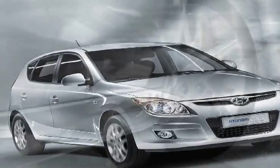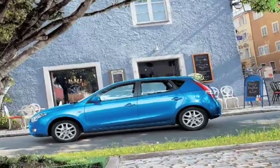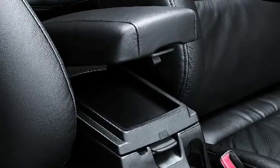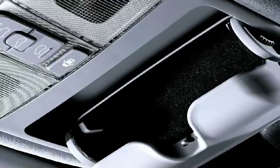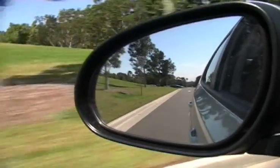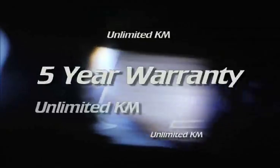The i30 was designed in our German R&D centre and you can really see and feel the attention to detail with Euro styling and high specification levels. Proof of Hyundai's innovative design is the fact that the i30 generously comes with over 20 storage areas and a flat folding rear cabin. And as with all Hyundais, the i30 comes with Australia's very first and only 5 year warranty with unlimited kilometres.